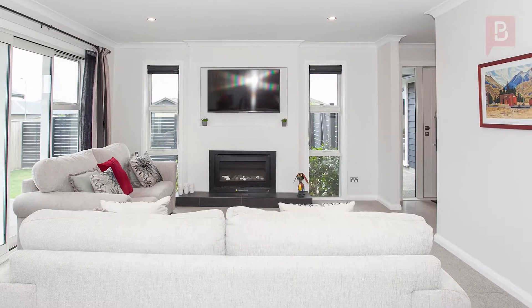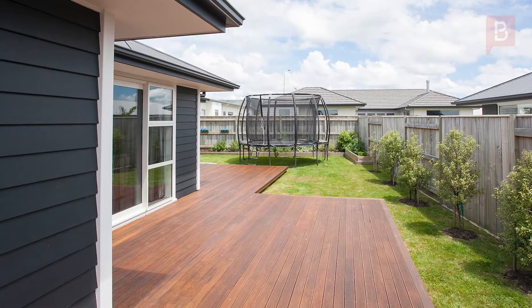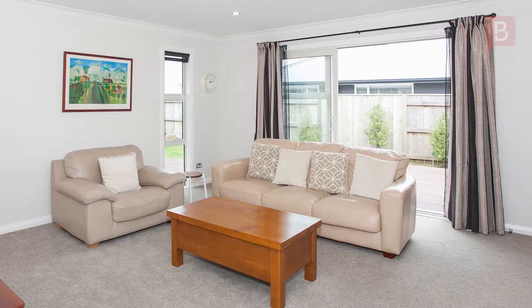The kitchen, dining, and lounge are open plan and feature a gas fire and stack of doors opening out to a huge deck and entertaining area. The family and TV room provides additional living space and also opens out to the deck.